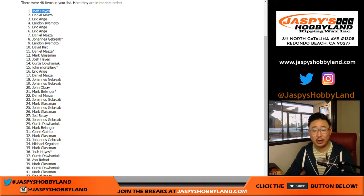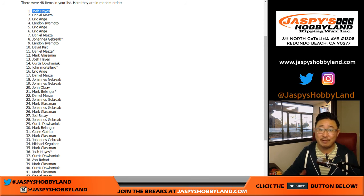Josh, there you go! We'll coordinate with you and with Jim to get that artist proof to you once he gets it back. Thanks very much to Jim, and thanks to everybody at Jaspy's for getting into the Star Wars Masterwork breaks. A lot of cool stuff in this set, especially if you're a Star Wars fan. Check it all out at jaspyshobbyland.com. Thanks again, Jim — see you next time, everybody. Bye bye!